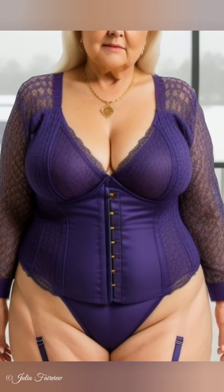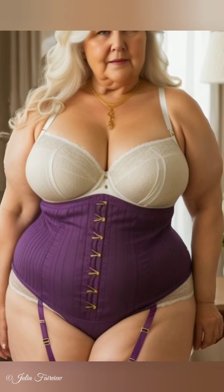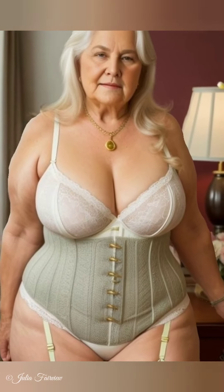Step 1: Assess Your Current Wardrobe. Julia's first tip is to assess your current wardrobe. Take inventory of what you have — this is crucial for women over 60 who might have accumulated a lot of clothes over the years. Identify pieces that you love and wear often; these are your wardrobe staples. Then declutter, donating or recycling items you no longer wear to make space for new sustainable pieces and reduce waste.